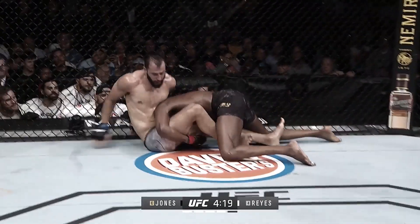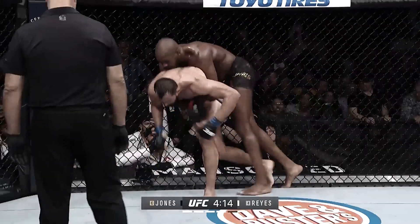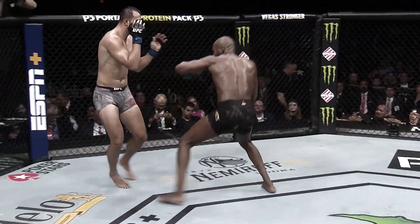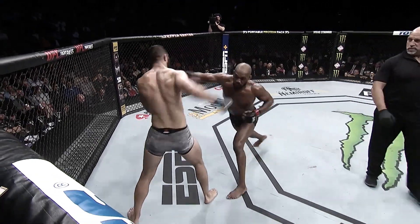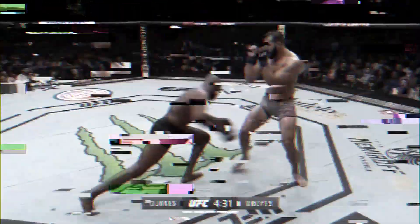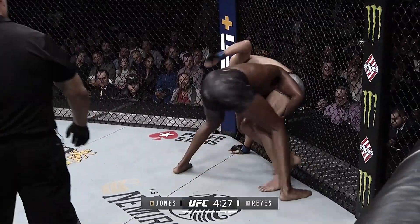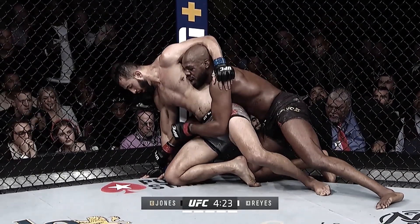Very strong — beautiful transition, gets the takedown. Reyes is still fighting. Look how strong Dominic Reyes is — incredible, right back up to his feet. Beautiful left hook from Jones, outstanding shot, one of his better shots of the fight. He's got the lock and he's going to pull him down. These are the things that make a difference to the judges.